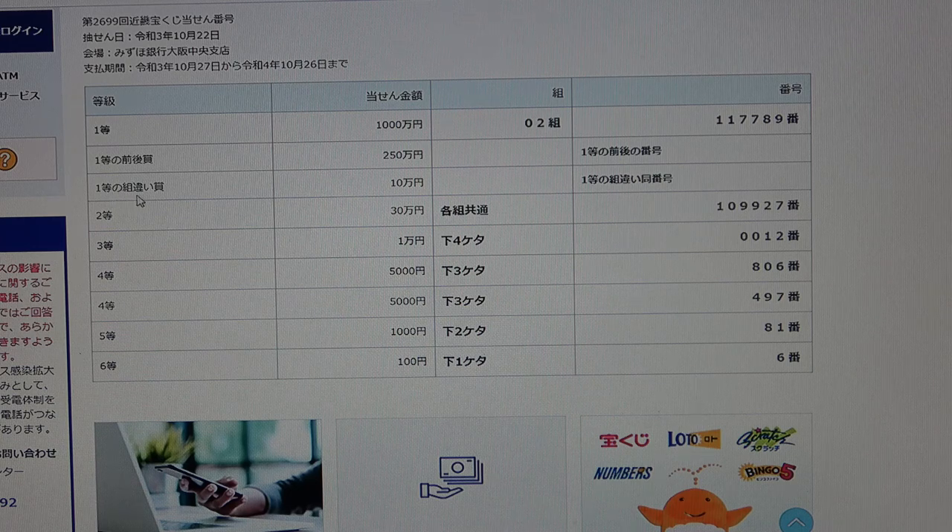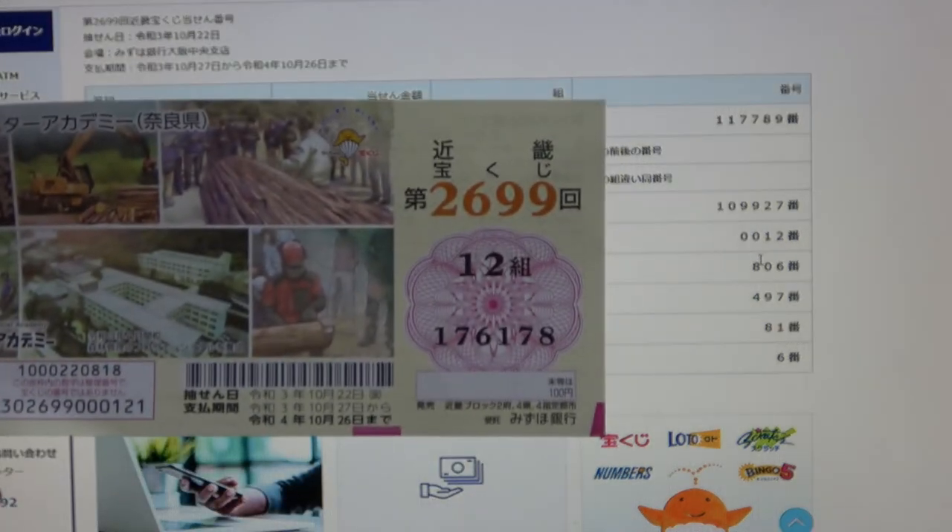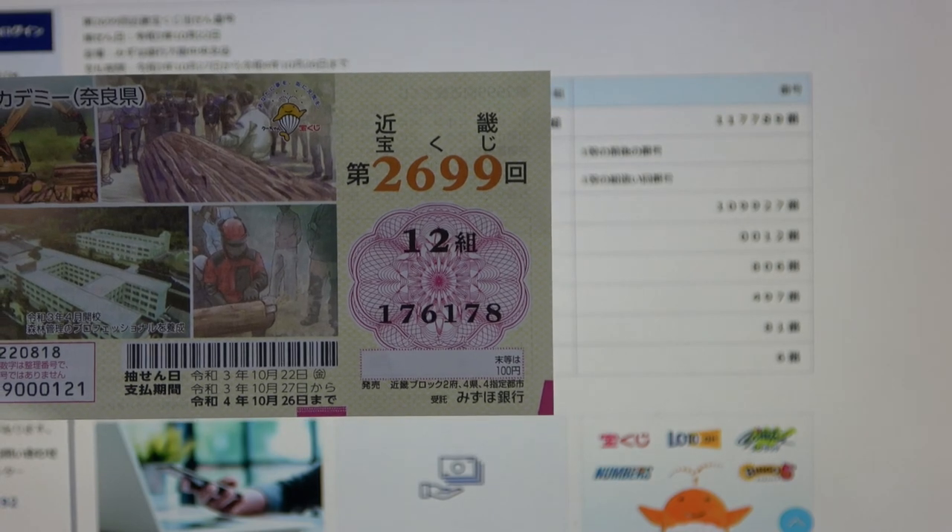To win the third first prize, Jumanen, you can have any grouping number, but you must have the exact numbers from the first prize or the second first prize numbers. No good for me — my grouping number is 12.